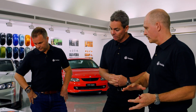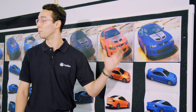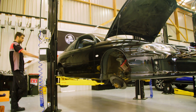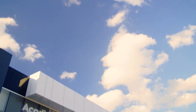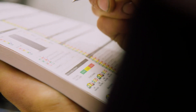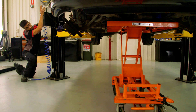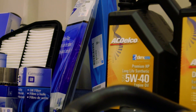Previously on Project Monaro, we were at Holden HQ where Lounsey spoke with some of the Holden designers and discussed what's planned for this one-of-a-kind Monaro. Since then, our 2004 Monaro has been sent to a Holden dealer, where their expert service technicians have gone over the car from top to bottom. With over 200,000 kilometres on the odometer, Project Monaro is going to need a swag of Holden genuine and ACDelco parts to bring it back to life.